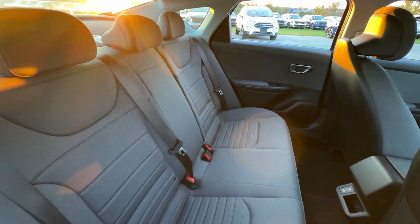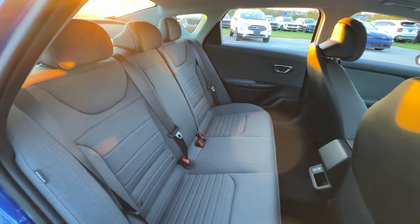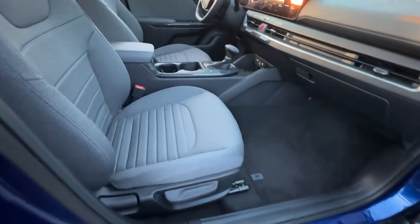Smooth, sporty style was never so smart. See for yourself when you take a test drive. Our professional staff looks forward to giving you excellent service. Thank you.